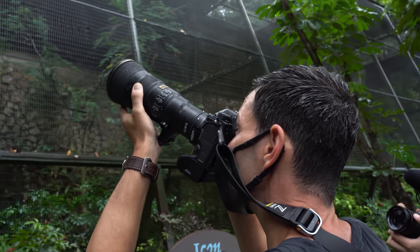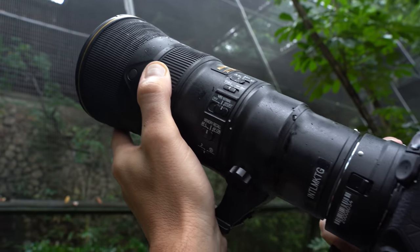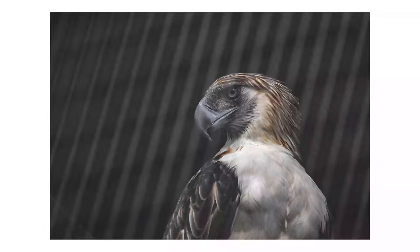I'm using the 500 f5.6, shooting through the gate a bit — you're going to see a little bit of that mesh — but he's pretty sharp.